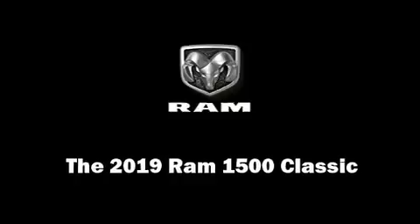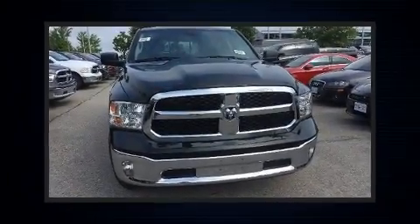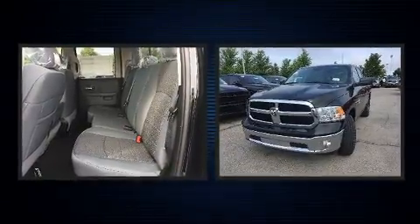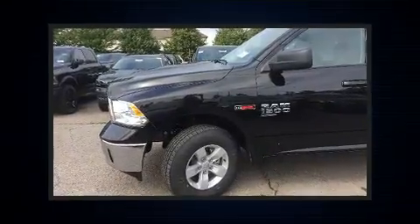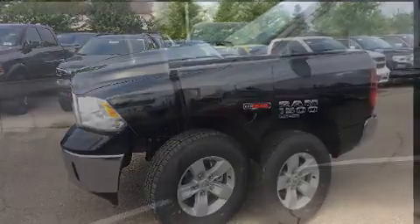Treat yourself to a test drive in the 2019 Ram 1500 Classic. Top features include remote keyless entry, variably intermittent wipers, a rear-step bumper, power door mirrors and heated door mirrors, a trailer hitch, and one-touch window functionality.